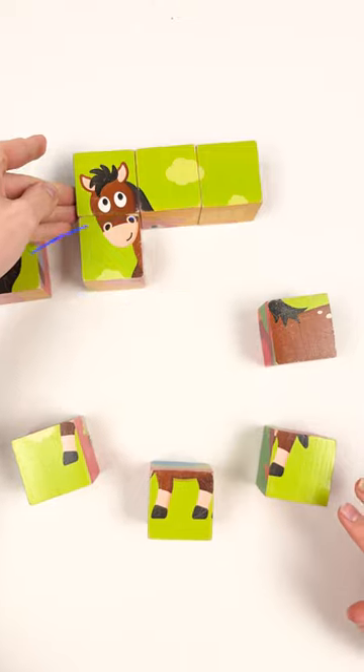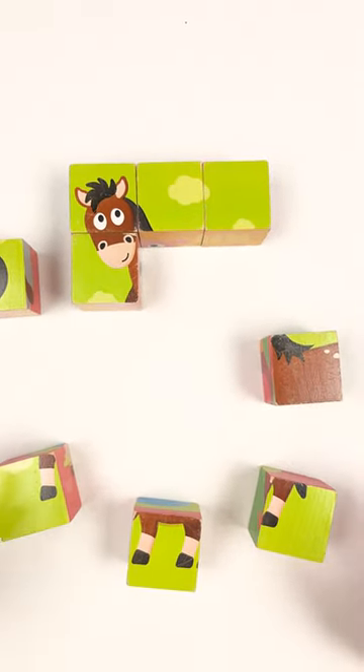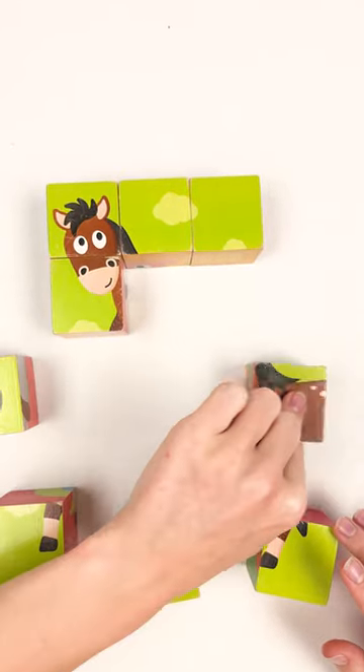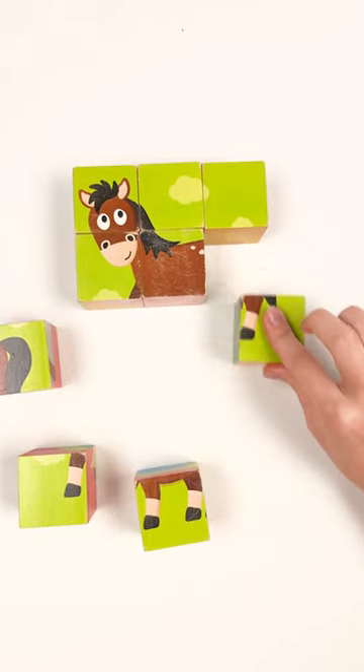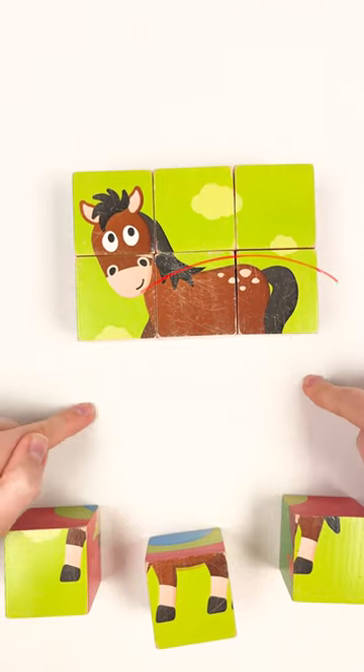Look, it's this one. Yes! Look, the face is completed — two more and the second row is completed. Maybe this one? No — yes! Well done. The last one? No, this one. Yay! Well done, and the last one.